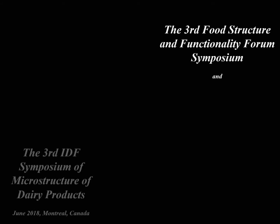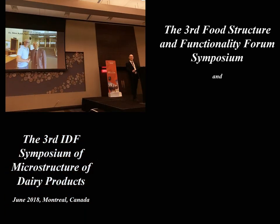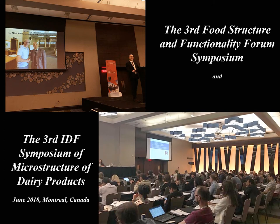The award ceremony took place at the Joint Congress of the Food Structure and Functionality Forum and the International Dairy Federation in Montreal in June 2018. I was unable to attend for health reasons, but Dr. Derek Rousseau, Editor-in-Chief of Food Structure, presented the award several days earlier to me in Ottawa. At the congress, he projected my PowerPoint presentation, where I summarized some of my scientific achievements and also thanked for the award. That presentation now follows.